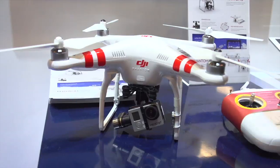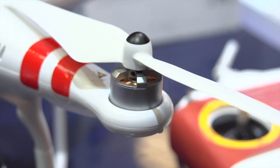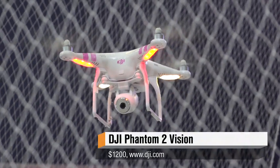How much is the basic Phantom 2 versus the Vision? The Phantom 2 starts without the gimbal at $679. You can get the combo package at $869. The Phantom 2 Vision is $1,199.